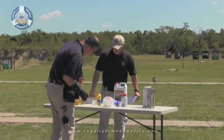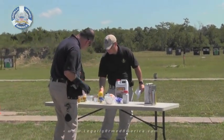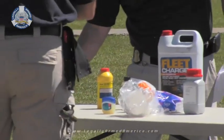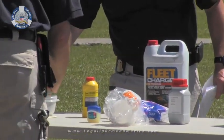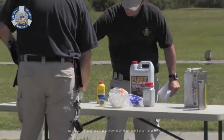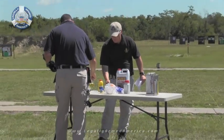Our team of experts started out by mixing mostly standard household items that, when mixed together, would ignite. Now we won't go into detail of what these exact items are or which ones were mixed with one another — we just don't want this to turn into a terrorist how-to video.